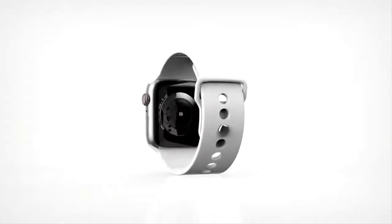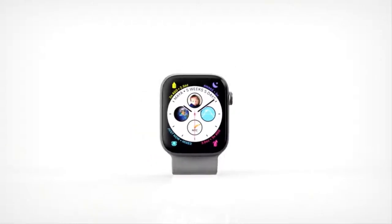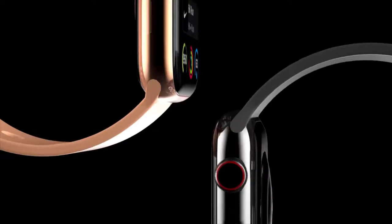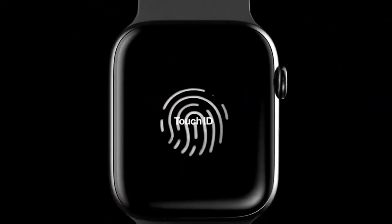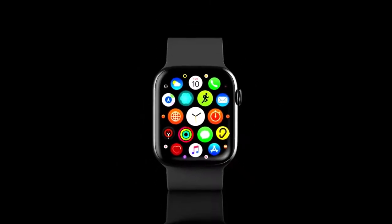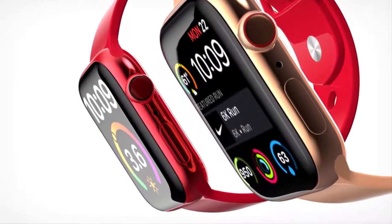Until now, all generations of the Apple Watch have featured an OLED display. There has been speculation that Apple may migrate to using micro-LEDs in the upcoming Apple Watch. By switching to micro-LEDs, the display would draw less power from the battery, leading to increased wear time between charges.